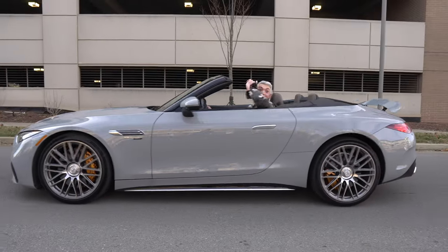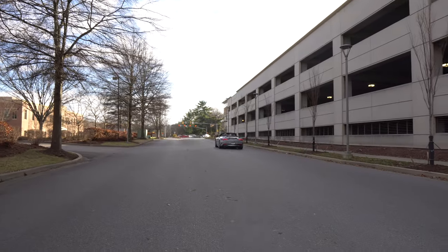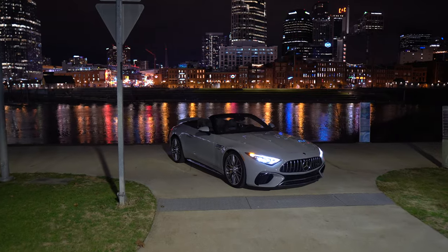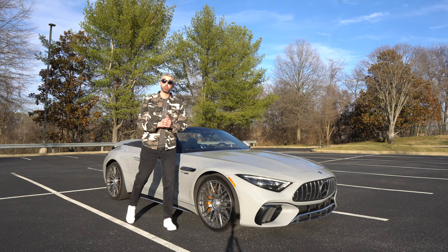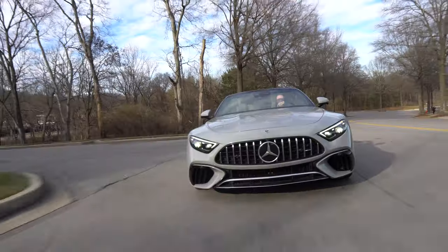Welcome to Drive615. Let's go for a drive. Here it is, the all-new Mercedes AMG SL63 Roadster. I've had this for the past week from Mercedes as a press loan, where I've been daily driving it and getting to know it inside and out. As always, we'll take a look at the exterior, the interior, then we'll go out and take it for a drive.